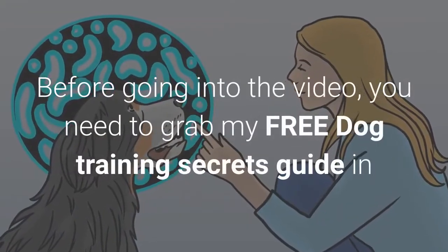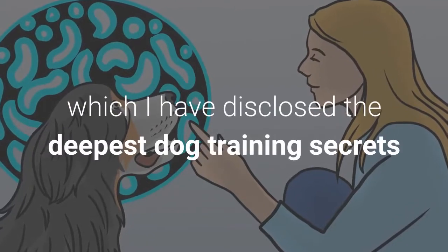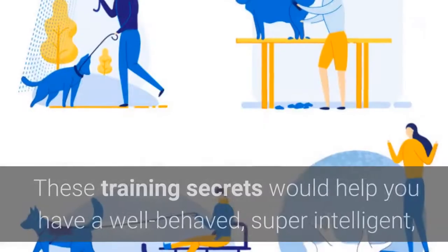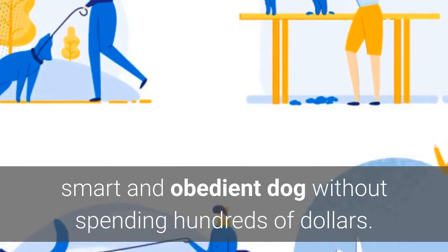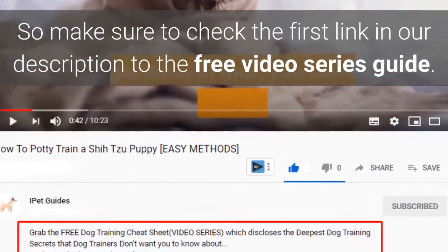Before going into the video, make sure to grab the free dog training secrets guide, which discloses the deepest dog training secrets that professional dog trainers don't want you to know about. These training secrets would help you have a well-behaved, super intelligent, smart, and obedient dog without spending hundreds of dollars. Check the first link in the description for the free video series guide.